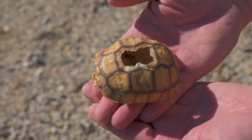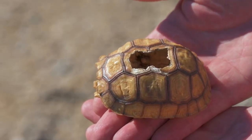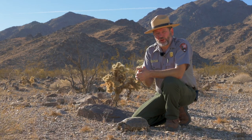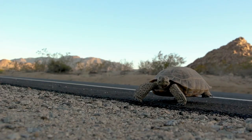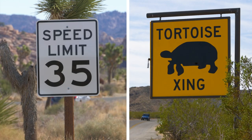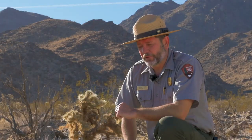Ravens are smart enough to figure out that their beaks are stronger than juvenile tortoise shells. It can take 10 years for tortoise shells to harden enough to protect them from ravens, and another 10 years after that to reach maturity — meaning fewer tortoises can grow up and reproduce. But even mature desert tortoises are threatened by development. Roads are especially hazardous: tortoises are slow and take a long time to cross, and they're drawn to roads during rainfalls because water collects on the pavement. The park tries to prevent collisions by setting speed limits and installing warning signs at every entrance.